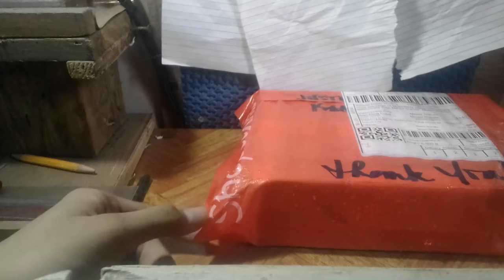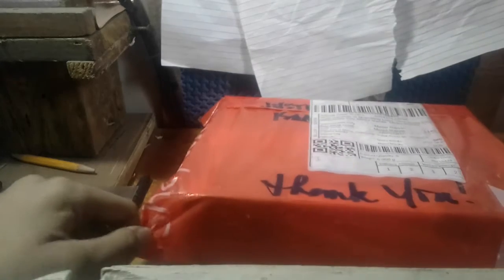Thank you for joining another Justin Rivera video. Sorry for not uploading videos due to quarantine — we've been quarantined. This is a package I bought today. I bought six titles, six cars. Let's take a look at what we got.